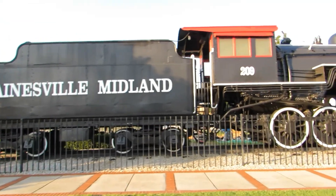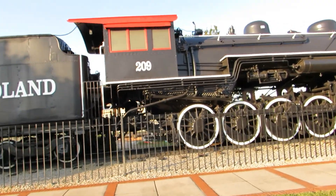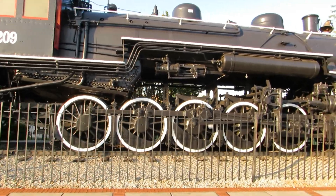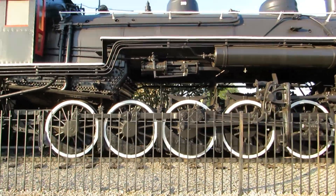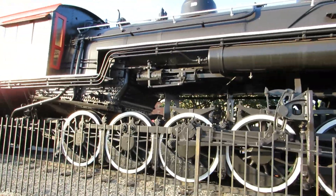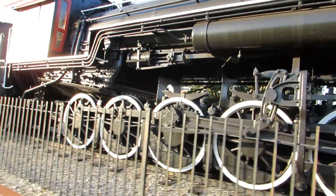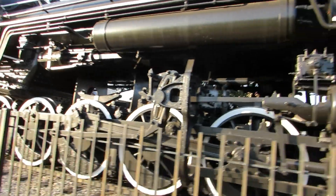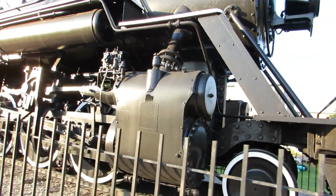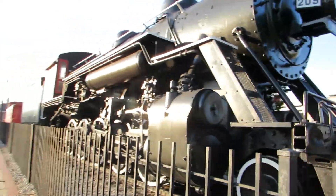You can see they've got it kept up pretty much in the same condition as the two steam locomotives of North Platte — engines 480 and 3977. They've kept it that immaculate. Sorry about my shadow there, I can't help that.